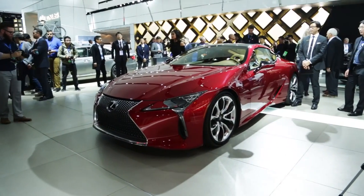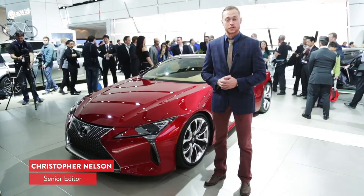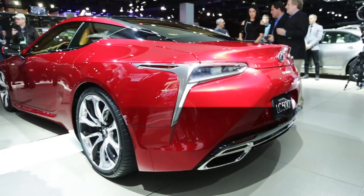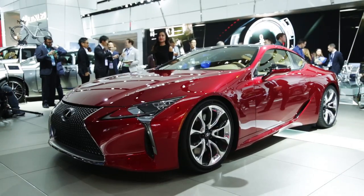Welcome to the 2016 Detroit Auto Show. Behind me is the 2017 Lexus LC 500. The LC 500 is, believe it or not, a production car. It looks a lot like the LF-LC concept car that we saw here at the 2012 Detroit Auto Show.